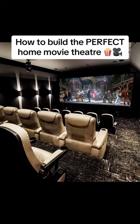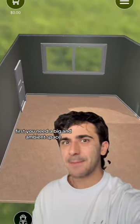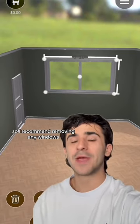Tips for building the perfect home movie theater. First, you need a big and ambient space with little natural light. So I recommend removing any windows.